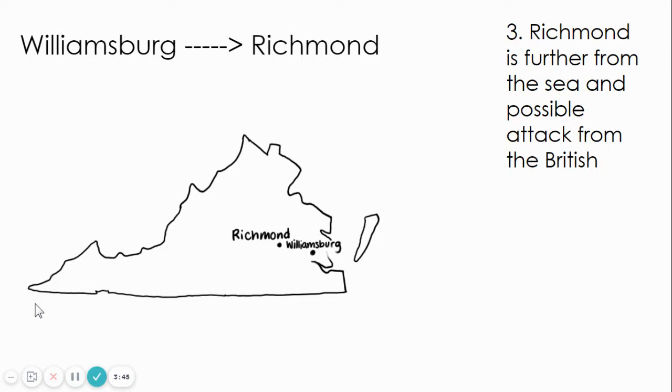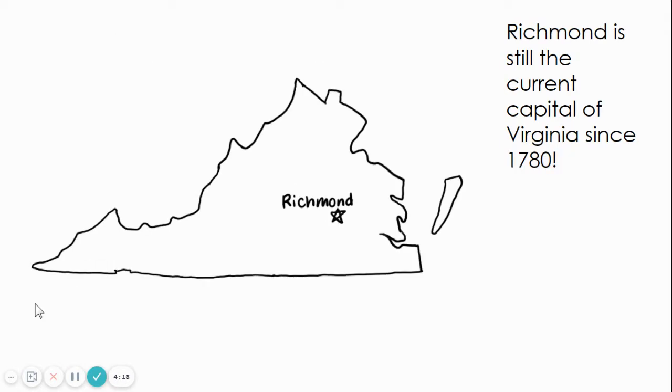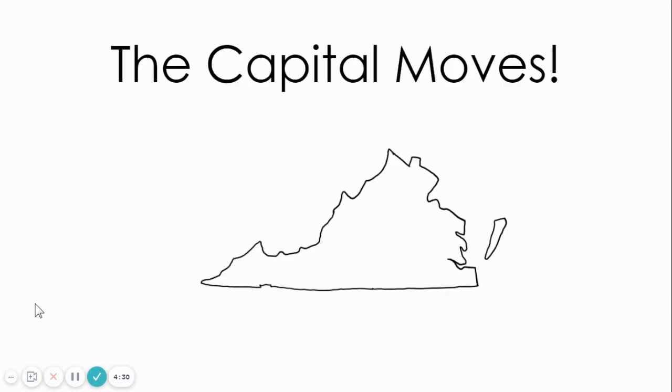The last reason is Richmond is further from the sea and possible attack from the British. Richmond and Jamestown are both on the James River, but Richmond is further from the sea. At this time, Britain and the United States were having disagreements. Moving the capital inland gave them more time to protect themselves in case the British chose to attack. Richmond is still the current capital of Virginia since 1780, and there have been no changes since then. Hopefully this video helped you understand the reasons why the capital moved from Jamestown to Williamsburg and then from Williamsburg to Richmond.